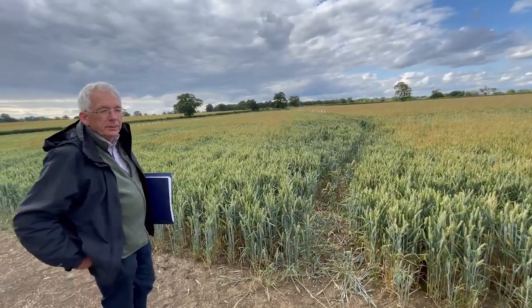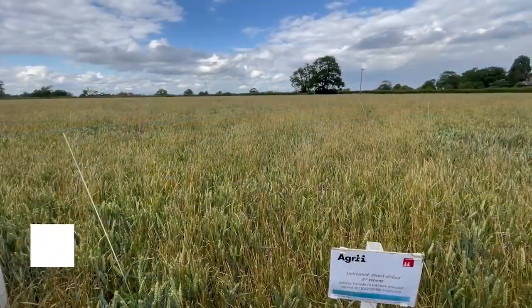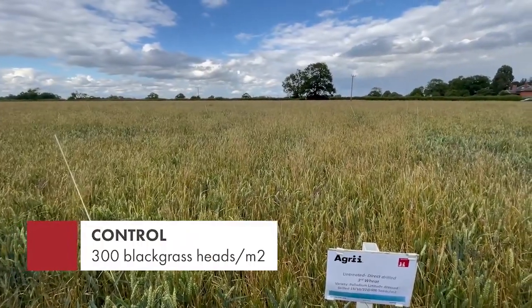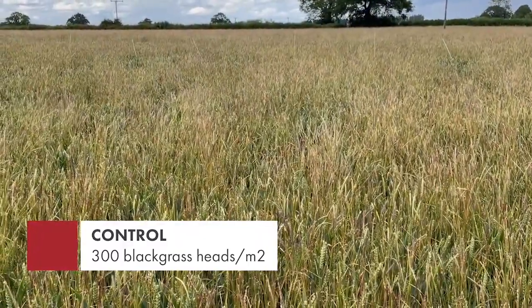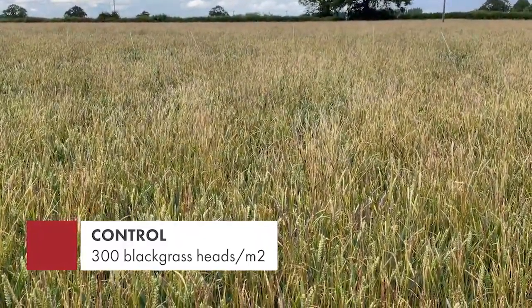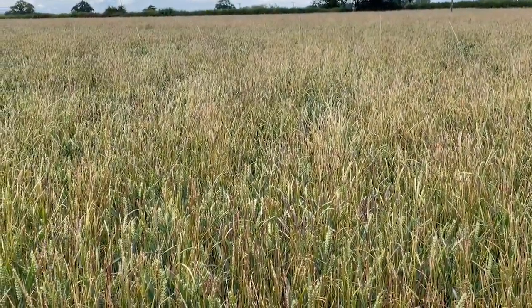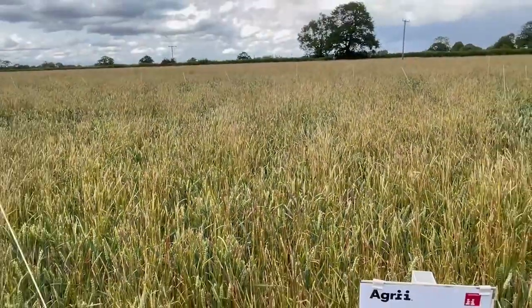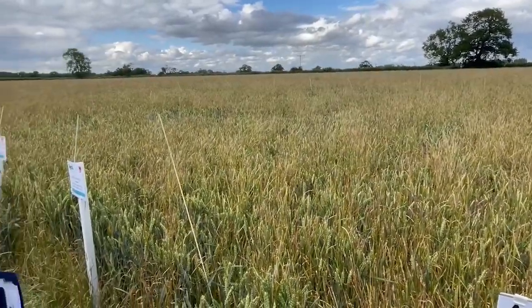So tell me Andrew, you've done some plant counts — give me an indication of the numbers. This is the control: a third wheat in the field, untreated, with no herbicide other than the roundup pre-drilling. As you can see, the wheat is being dragged down almost by the black grass. When the counts were done there were 300 heads per square metre, and over the last few weeks a few more have come up — we're probably looking at five or six hundred heads per square metre now.